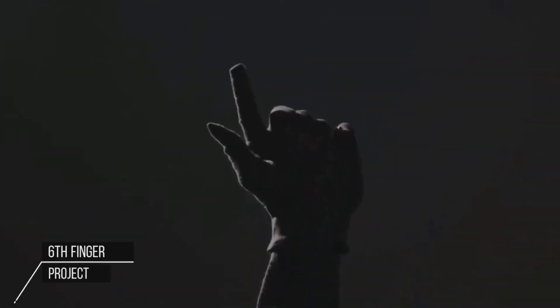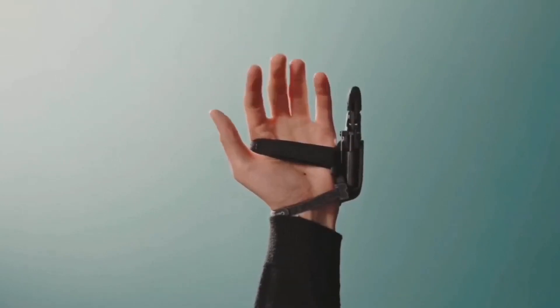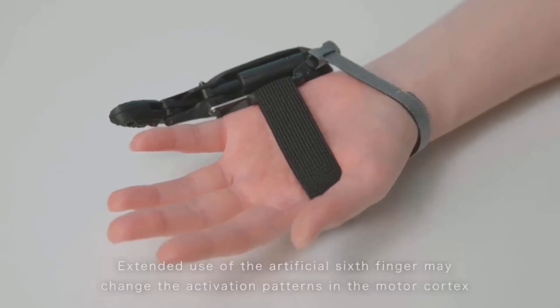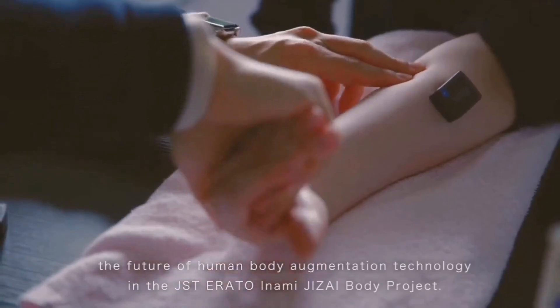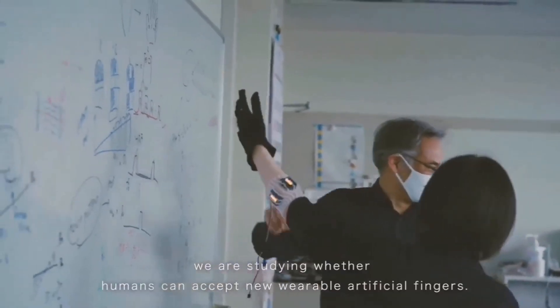The Six Finger Project features an artificial finger developed by the University of Electrocommunications in Tokyo. Unlike conventional prosthetics, the sixth finger can be controlled independently without moving any other body part. The movement of the artificial finger is controlled by electrical signals picked up by sensors attached to the arm.